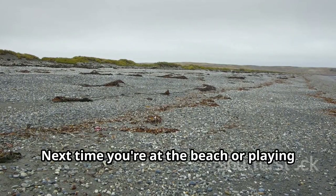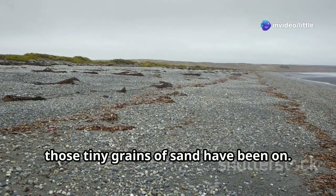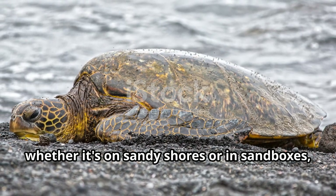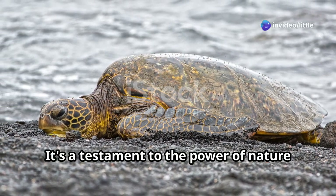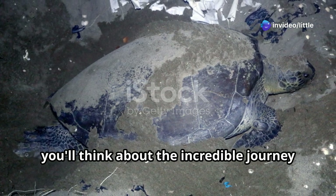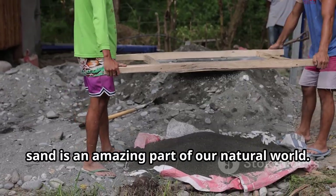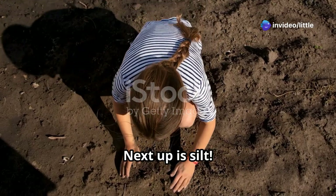Next time you're at the beach or playing in a sandbox, take a moment to appreciate the journey those tiny grains of sand have been on. Sand is more than just tiny grains of rock — it's a testament to the power of nature and time. Pretty neat, huh? Next up is silt.